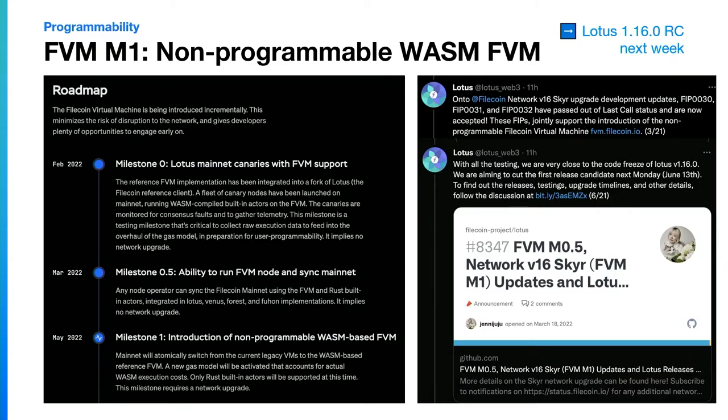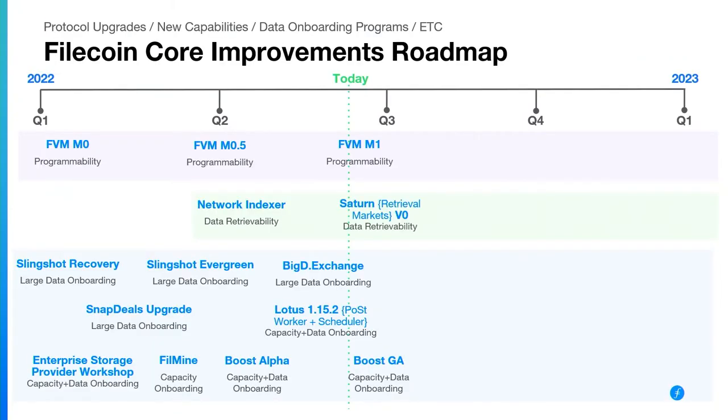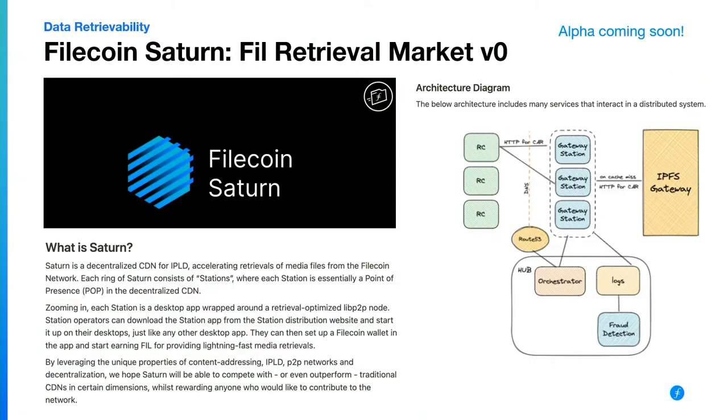Another upcoming exciting development is the work that Saturn and other groups are doing with retrieval markets. This is a super exciting opportunity for many new participants to enter the Filecoin ecosystem, providing storage and cache edge nodes that can offer really fast retrievals — a decentralized CDN. They're looking right now for folks who can participate as L1 nodes, which are slightly beefier nodes that will serve many of those retrieval requests. Retrieval markets in Filecoin coming soon.